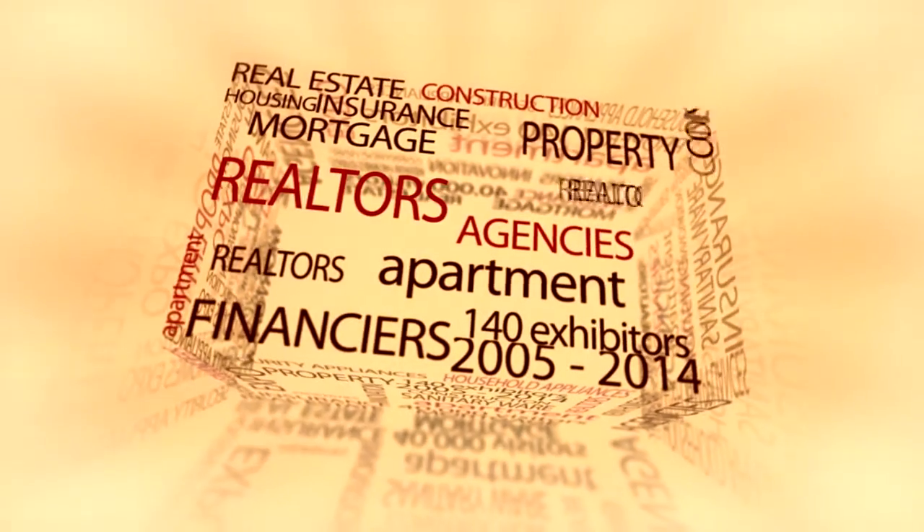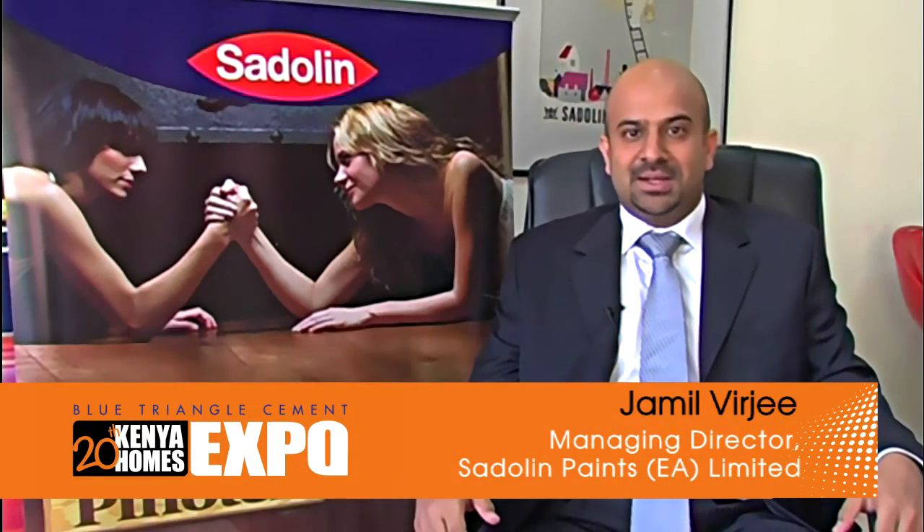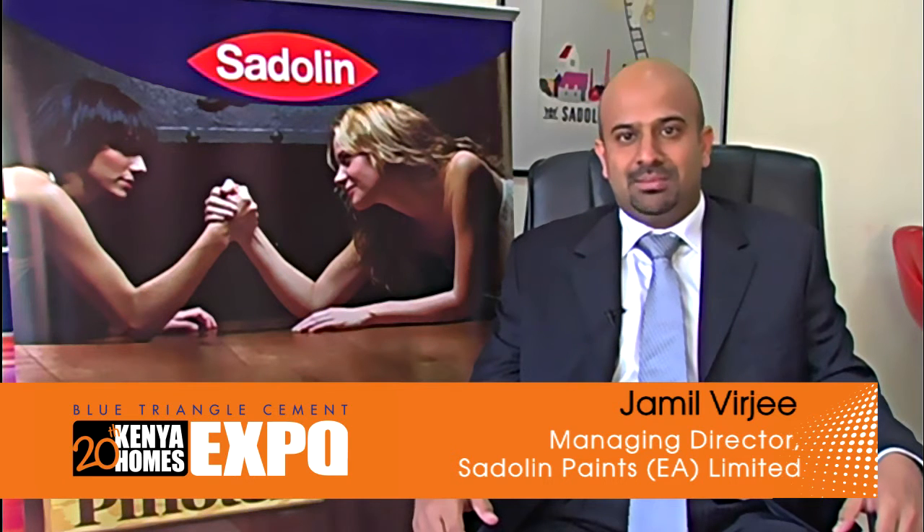What is brilliance? Sadolin Paints brings you a wide variety of products such as Pinotex, Weatherguard Extreme and Ultimate.